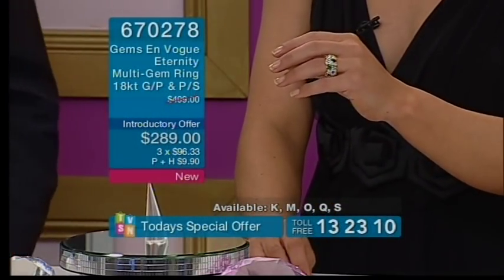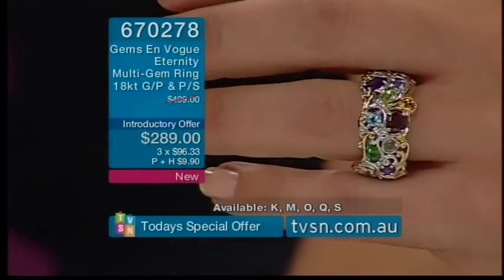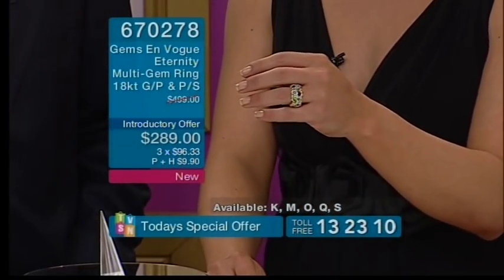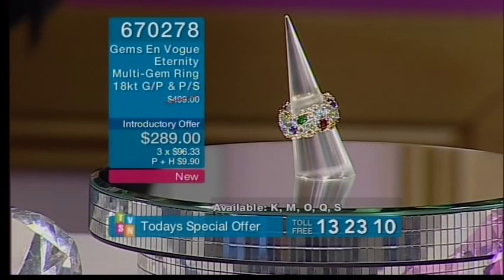Every single size is moving very quickly, particularly sizes M and S, so if those are your sizes please get to the phones very quickly for this incredible Gems En Vogue Eternity Multi Gem Ring — the first time we've ever had an Eternity ring from Gems En Vogue. Item number 670278, just $289 today's special offer.